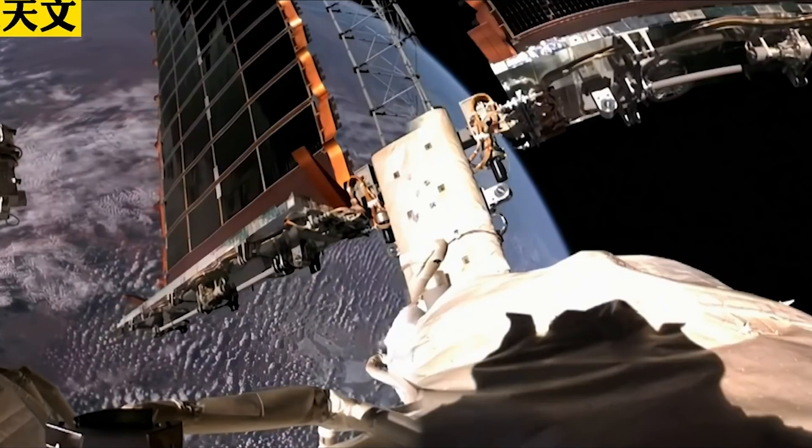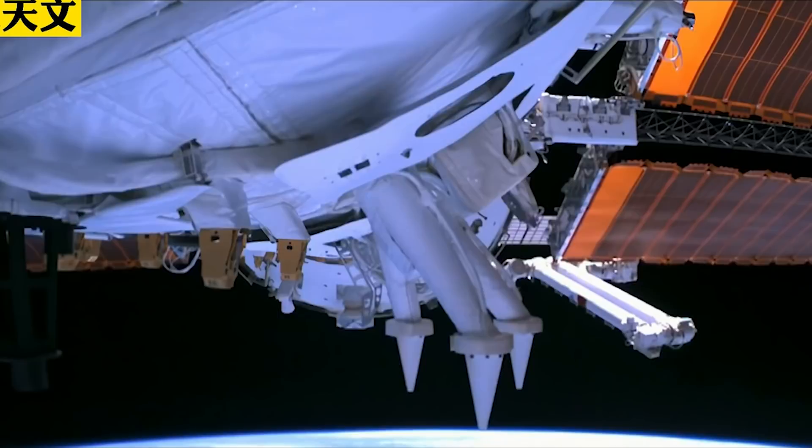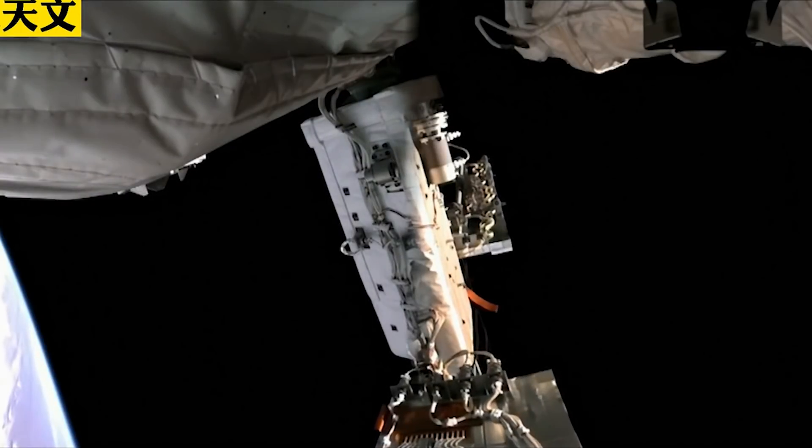I'm Jean Deville of the Dongfang Hour, welcome to another Deep Dive episode. Today we discuss how China's space station, currently flying over our heads at roughly an altitude of 400 kilometers, is able to navigate and control its trajectory and attitude in the vacuum of space.